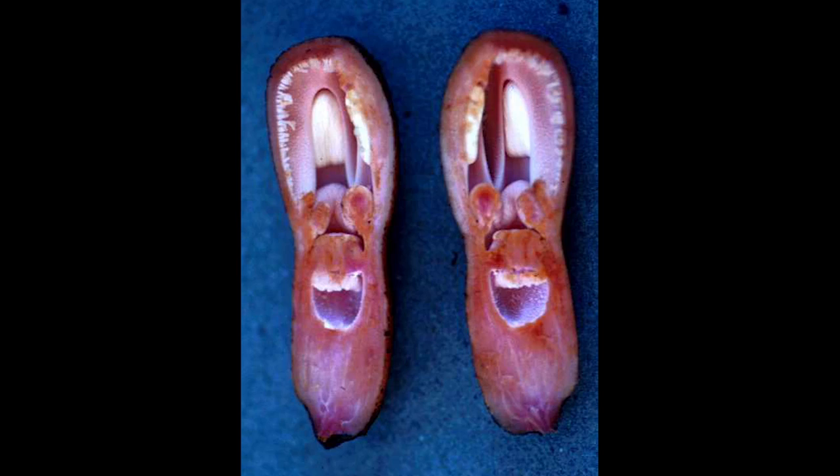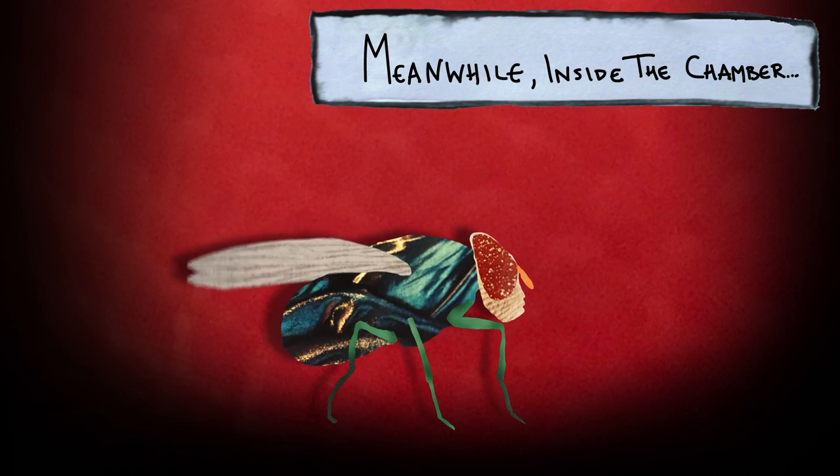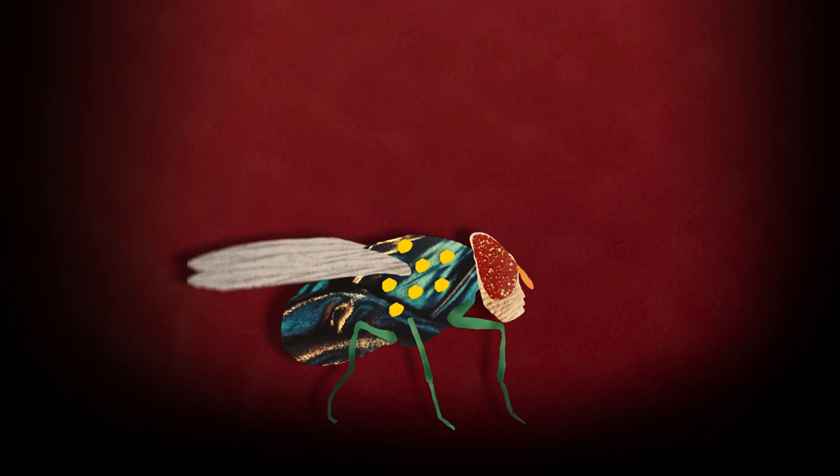But when they crawl inside the flower and find no tasty treat, they can't get back out again. There's a sort of chamber inside the flower, and the top of the chamber closes behind the insects. The walls of the flower are also slippery, making escape even more difficult. Over the course of about a day, the flower's male organs mature, and the insects get coated in pollen.